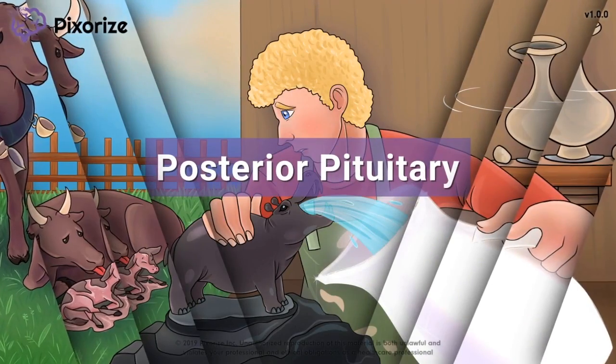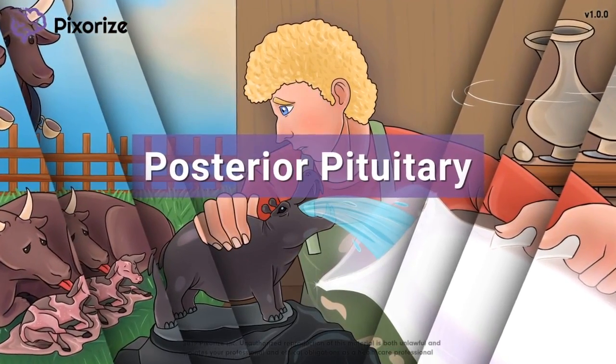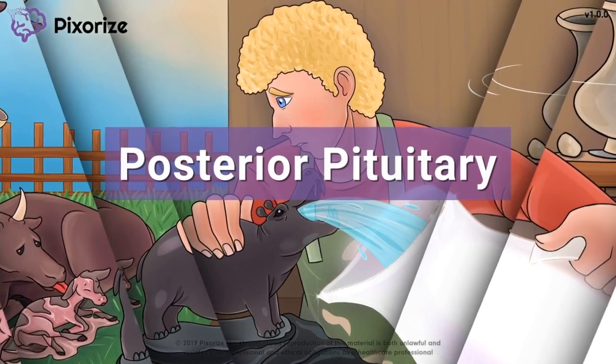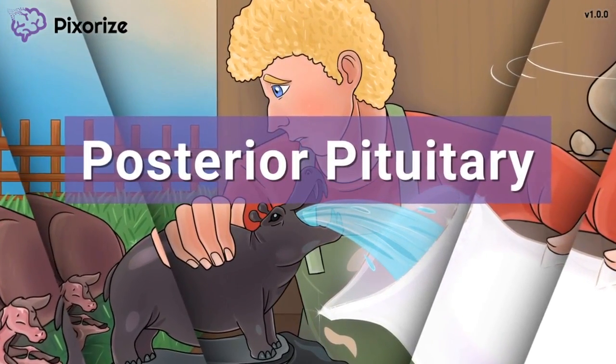The posterior pituitary is a part of the pituitary gland along with the anterior pituitary. The posterior pituitary releases two key hormones in our body. In this mnemonic video, we will cover all the important functions of the posterior pituitary so you'll be ready to answer any questions on test day.